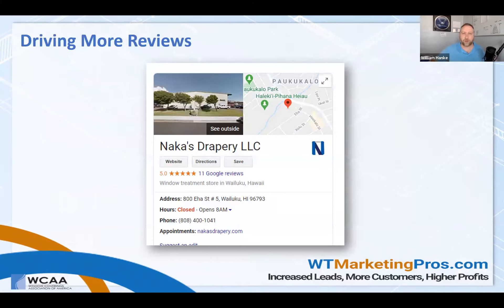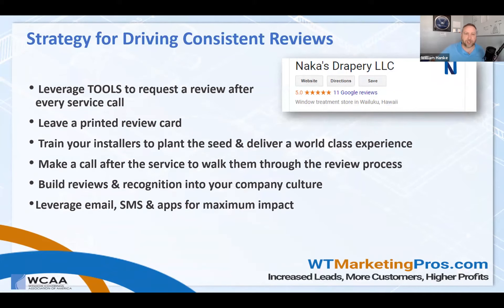So how can you drive more reviews? Here's Knock's Drapery — they're in Maui, they've got 11 five-star reviews. How can they continue to push more reviews to their profile? Obviously, leverage some tools to request a review after every service call.